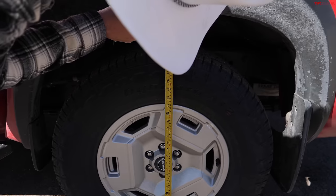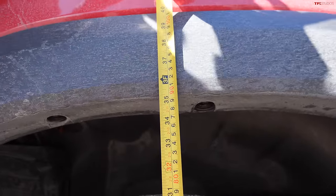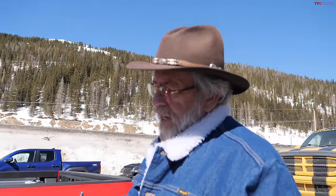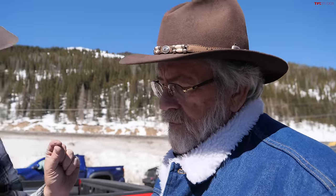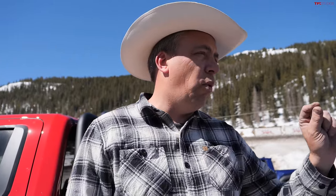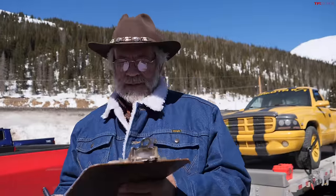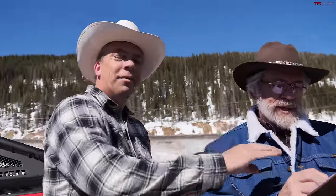Now the unladen height: 35.25 inches on one side, 35.5 on the other — let's call it 35.25. That means just under two inches of squat — officially 1.75 inches. So the Nissan Frontier shows approximately 1.75 inches of suspension squat under a 6,200-pound trailer.